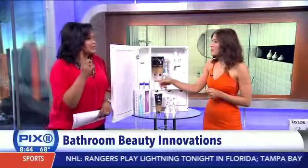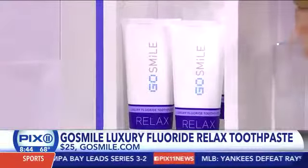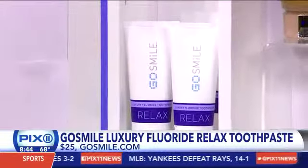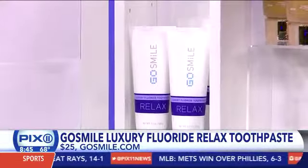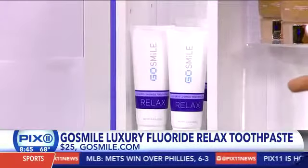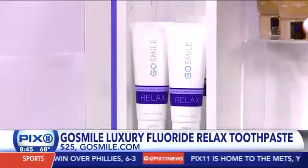Next, let's talk about this toothpaste — a toothpaste that helps you sleep. This is from Go Smile. It's a relaxed toothpaste — an aromatherapy toothpaste with vanilla, chamomile, lavender, and valerian root that doctors have been using for years to help induce sleep.